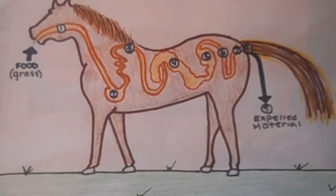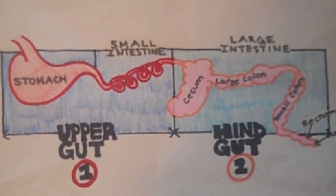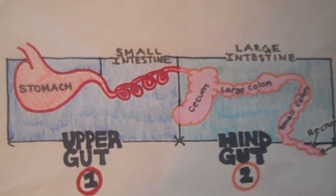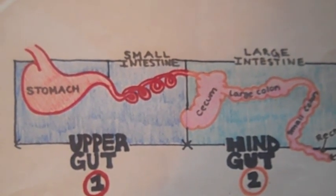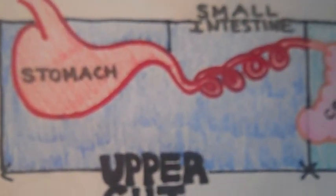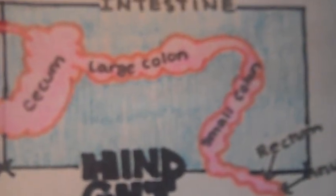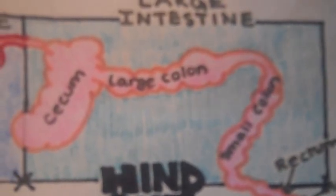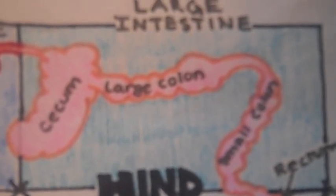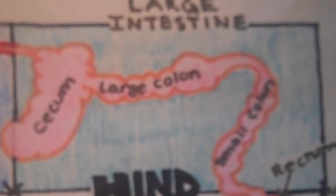The digestion of a horse is a nine-step process. A horse's digestive system is considered to be split into two parts: the upper gut and the hind gut. The upper gut contains the stomach and the small intestine. The hind gut contains the large intestine, which is theoretically split into three parts: the cecum, the large colon, and the small colon.